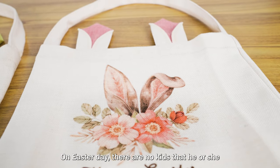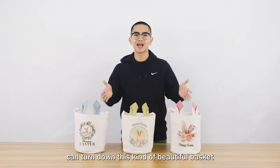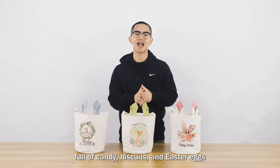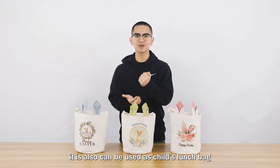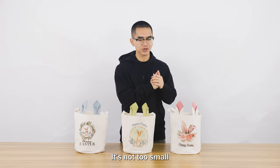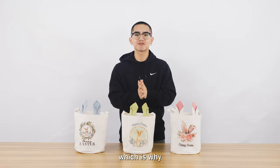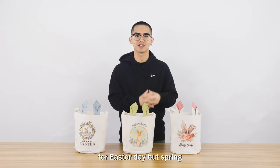On Easter day, there are no kids that can turn down this kind of beautiful basket full of candy, biscuits, and Easter eggs. Besides, used as an Easter basket, it can also be used as a child lunch bag or picnic bag. Very natural khaki color. It is not too small or too big — it is just right. Which is why I think it is not only suitable for Easter day, but spring.